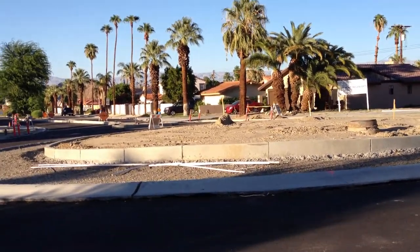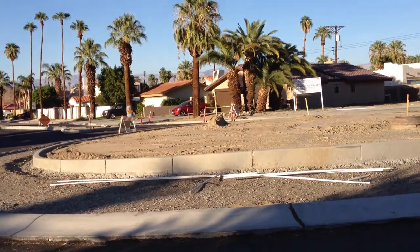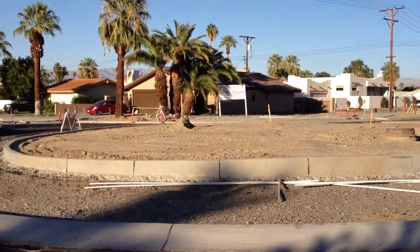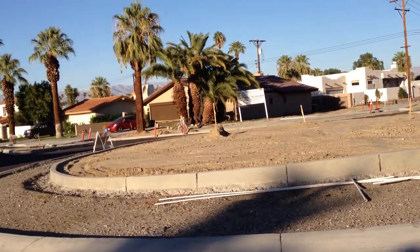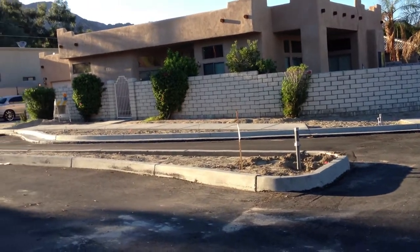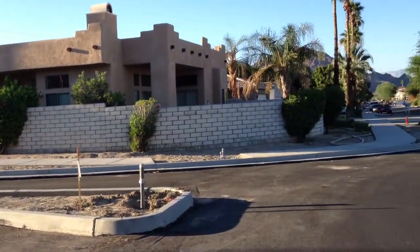The roundabout itself will have landscaping and eventually an art piece. The islands will also have some kind of landscaping.